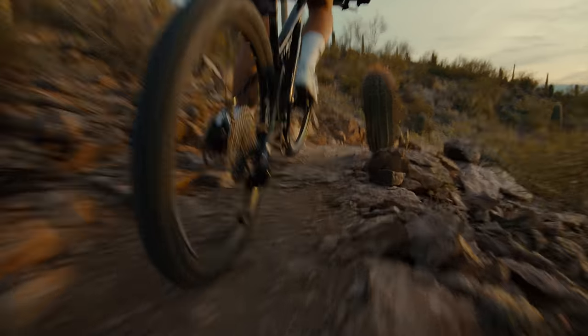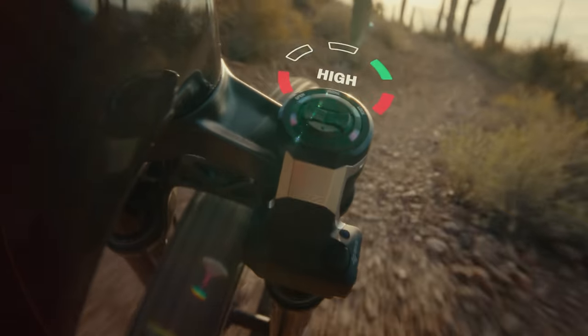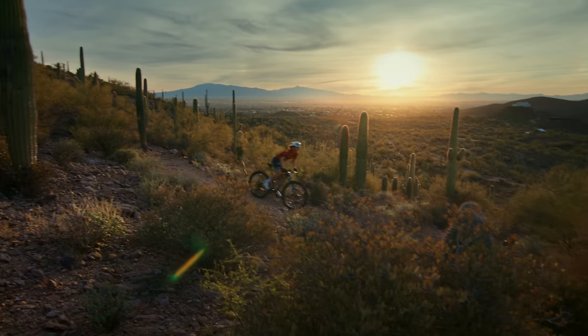Low, medium, high, and sprint. No buttons to push — your suspension is controlled by your effort. For example, you're riding hard: Adaptive Ride Dynamics will know you're pushing the pace and favor a firmer pedaling platform, emphasizing efficiency.